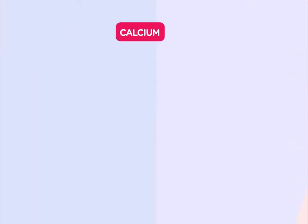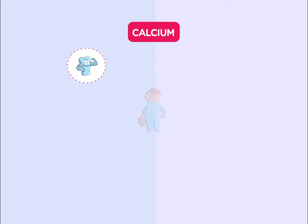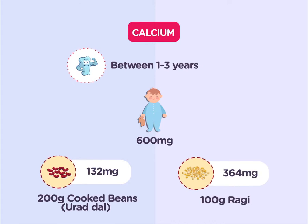Calcium — it is the most important nutrient for bones as it helps them become stronger. Between 1 to 3 years, your little one needs 600 milligrams of calcium.